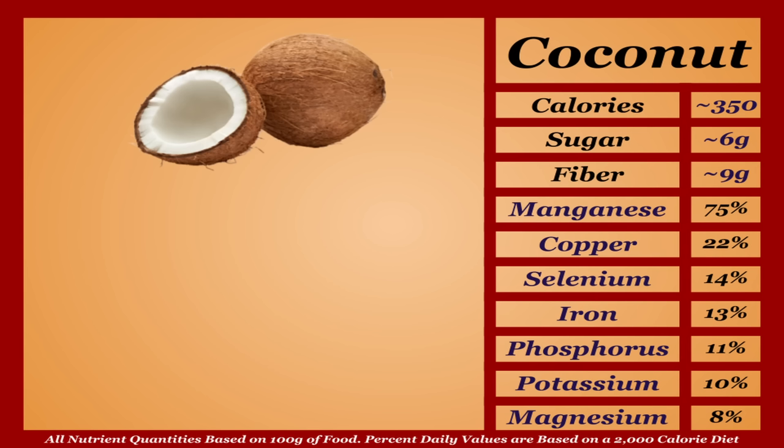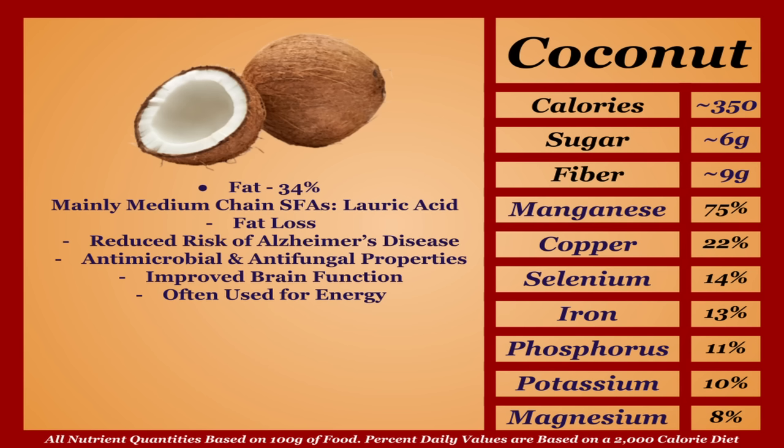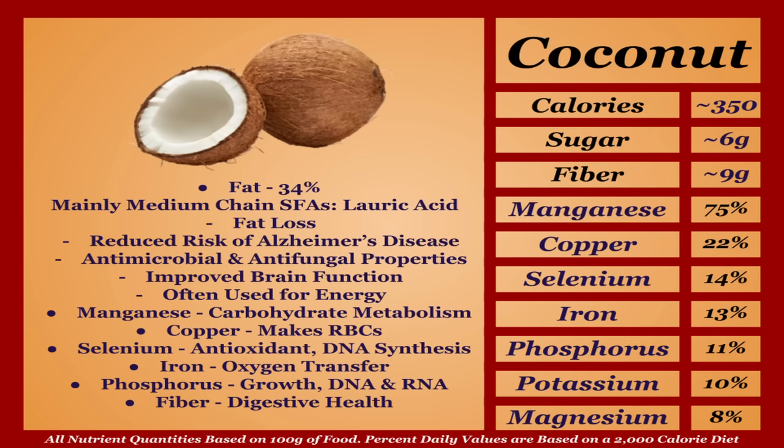Coconut is a higher-calorie fruit with an impressive micronutrient profile. About 34% of its makeup is fat, mainly medium-chain saturated fatty acids — specifically lauric acid — linked with fat loss, reduced risk of Alzheimer's disease, antimicrobial and antifungal properties, and improved brain function. Lauric acid is uniquely often used for energy, more resembling carbohydrates. Coconut is a good source of manganese, copper, selenium, iron, and phosphorus, and a solid source of mainly insoluble fiber as a digestive aid. It is very calorie-dense so you shouldn't eat too much, but overall I'm putting it in the B tier.